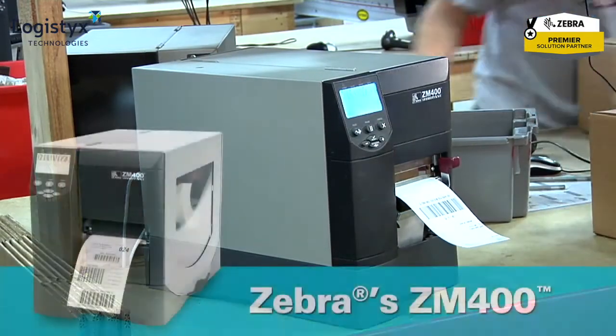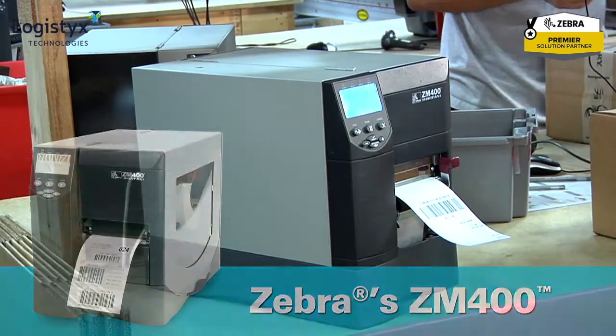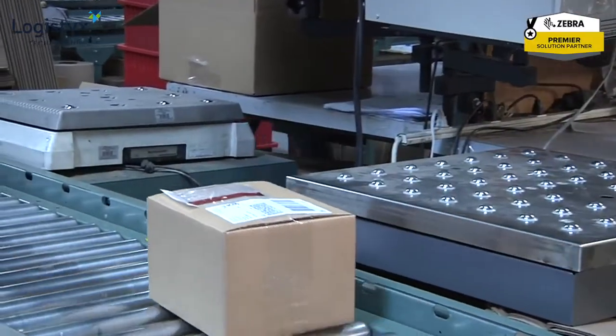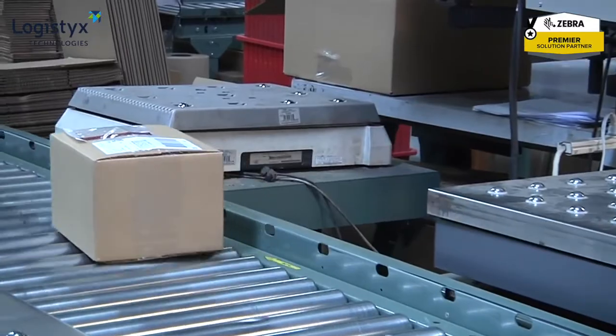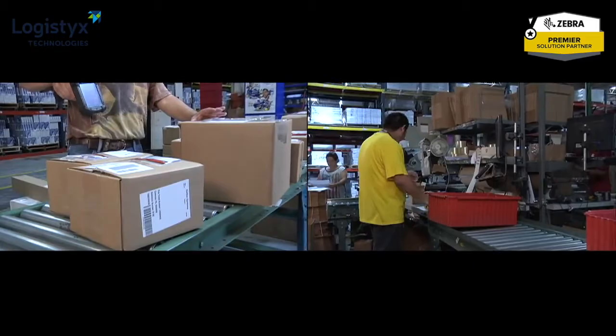With Zebra Technologies printers and the all-in-one packing slip, shipments are processed in seconds. The integrated pack and ship solution increased Brake Parts' productivity because workers don't have to move from a packing station to a shipping station.